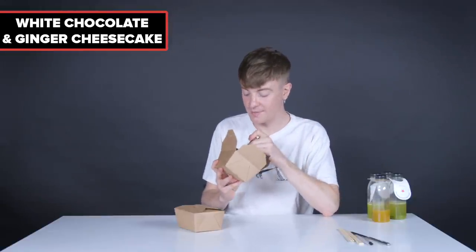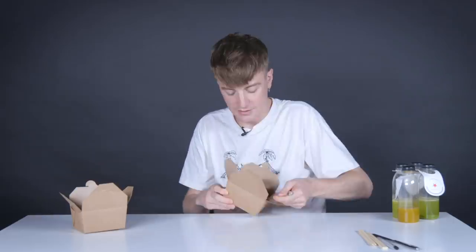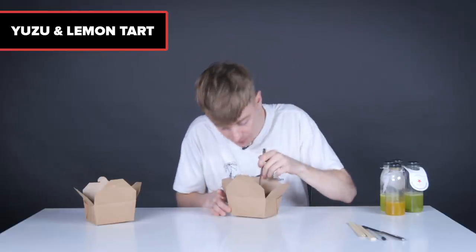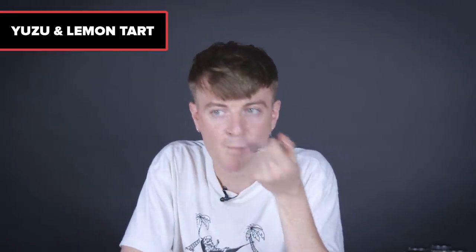We're not done yet — first up, the white chocolate and ginger cheesecake. In its defense, it's kind of melted. I can smell white chocolate and ginger from here — it smells amazing. I'm so full, but because it's dessert, the idea is fine. I don't normally like white chocolate, and that is naughty. It's like a white chocolate mousse with literal bits of actual ginger in it — a fabulous combination. Then the yuzu and lemon tart with raspberry compote. I'm not really a dessert person, but this is actually like a really good lemon tart.